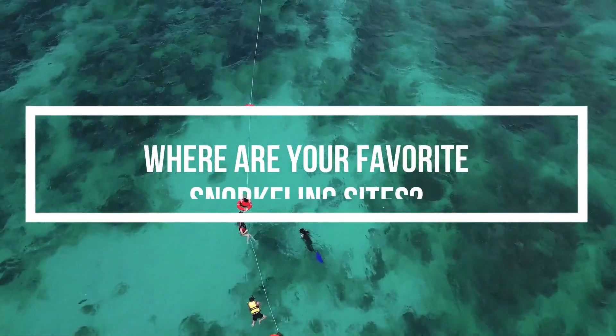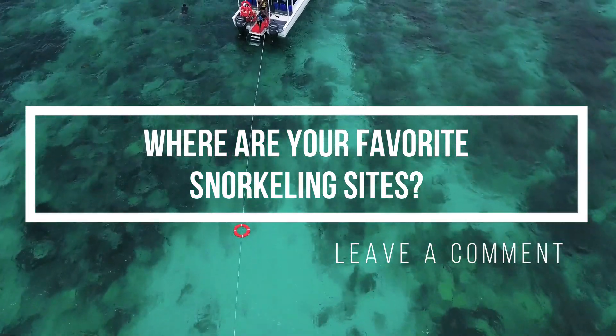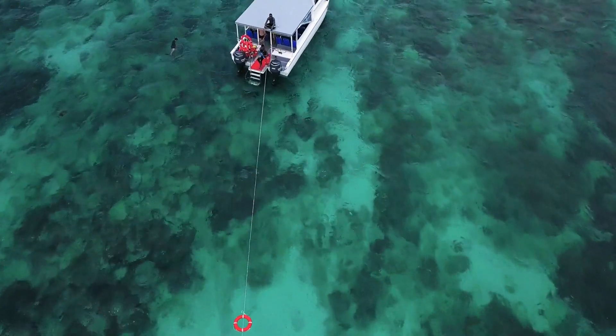Where are your favorite snorkeling sites? Let us know in the comments, and be sure to subscribe to learn about all the amazing places to snorkel around the globe.